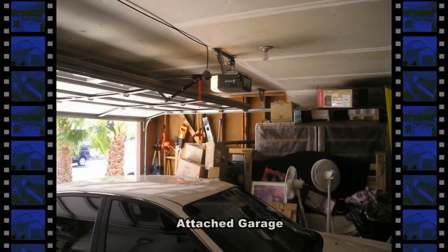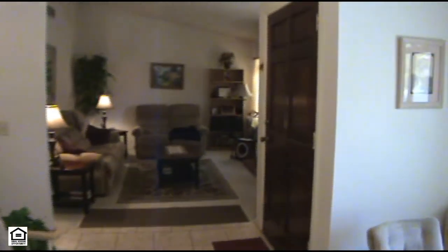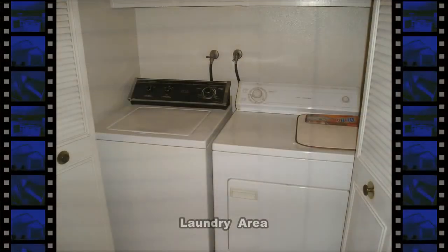The attached two-car garage has an auto door opener and direct entry to the home. The laundry area is in the hallway with the louver door entry.